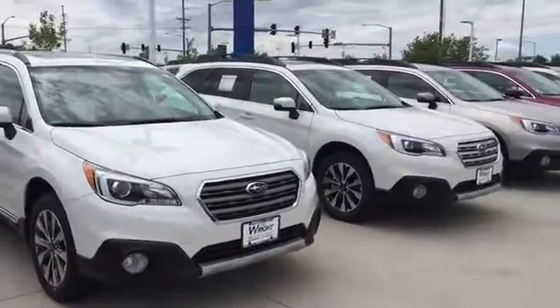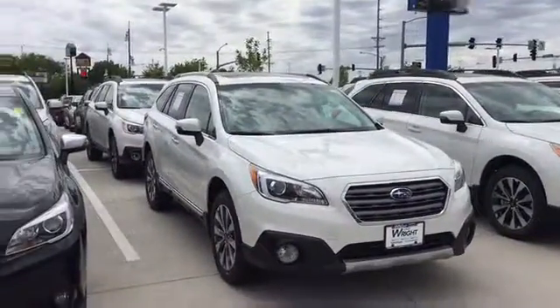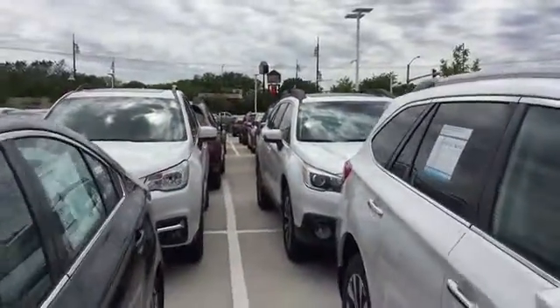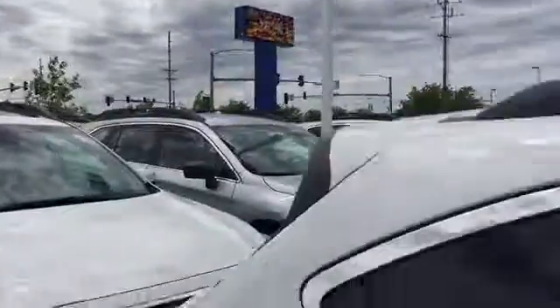Hi Karen, this is Keith at Dave Rides Subaru in Hiawatha, and I just wanted to send you a quick look at some of the Outbacks we have here. We actually have a huge selection of brand new Outbacks — we even have a couple of newer pre-owned if you're open to pre-owned — but we've got just a ton of cars right now.